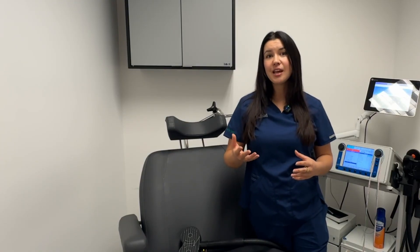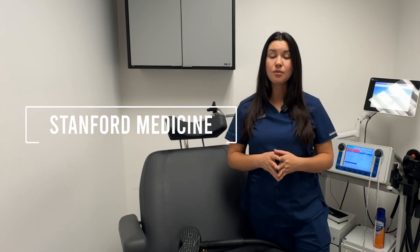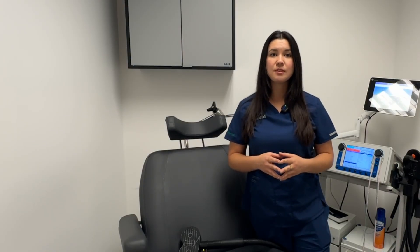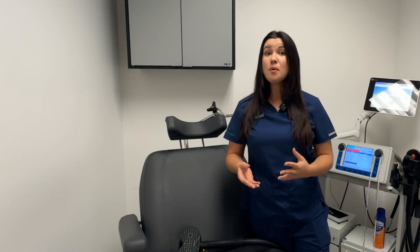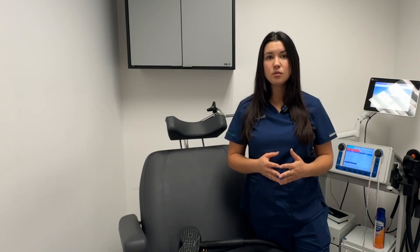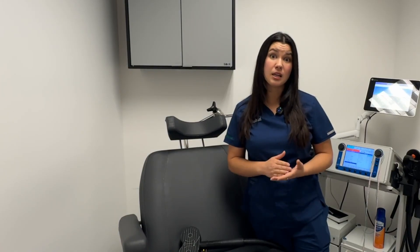Recent news has seen Stanford University developing an accelerated program called the Stanford Accelerated Intelligent Neuromodulation Therapy, or SAINT, which allows people to see improvements in their depressive symptoms in just five days. We do a modified type of accelerated program here at Genesis Brain Institute to target those brain areas associated with depression and help alleviate symptoms in patients experiencing suicidal ideation.